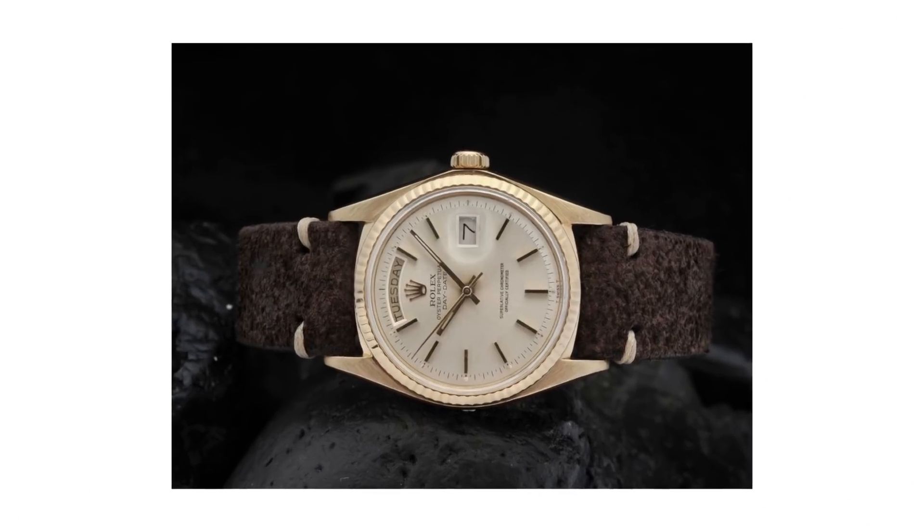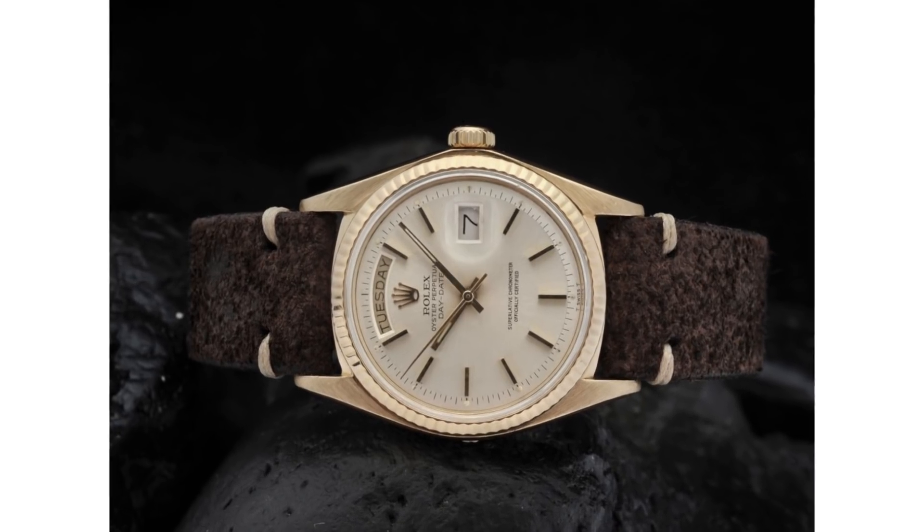Before we jump into the collection, a quick wristwatch check. I am wearing a Rolex Reference 1803 in yellow gold — beautiful silver dial, complete tritium lume plots, tritium matching hands. It's a monster of a watch. I'm an enormous fan of the Day-Date, that is no secret. This watch will be for sale in the watch shop at TheoandHarris.com soon, but until then, feast your eyes on what we've got.